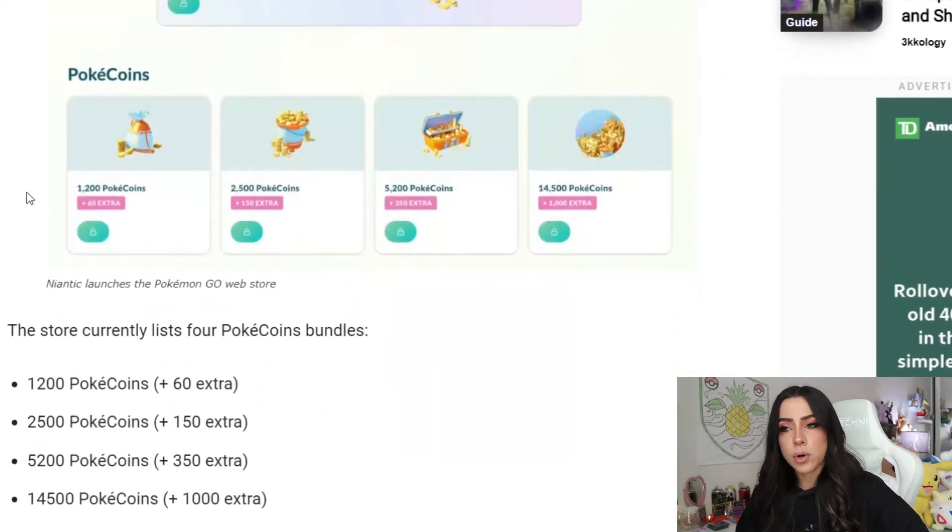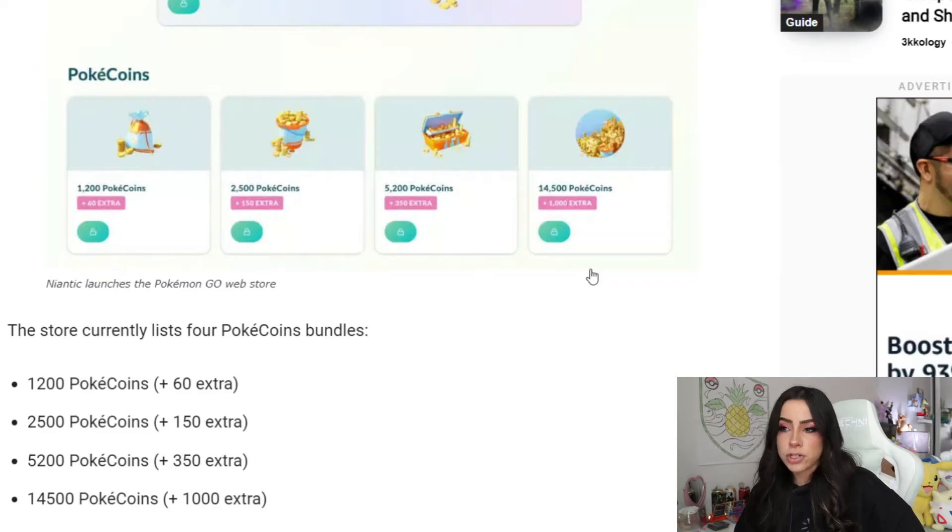We have one bundle that gives you 1,200 Pokecoins, so you get 60 extra. Another bundle that gives you 2,500 Pokecoins, you get 150 extra. One that gives you 5,200 Pokecoins, you get 350 extra. And lastly, one that gives you 14,500 Pokecoins, where you get 1,000 extra.